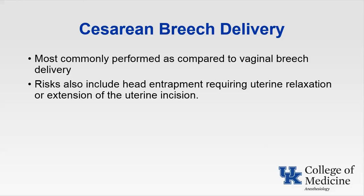Cesarean breech delivery is most commonly performed. Uterine relaxation can be accomplished with nitroglycerin, about 50 to 100 micrograms. If the patient is under general anesthesia, increasing the inhalational agent to greater than one MAC can also facilitate uterine relaxation. However, the quick reversal available with nitroglycerin makes it a much more attractive option given the need for uterine contraction following delivery of the neonate.